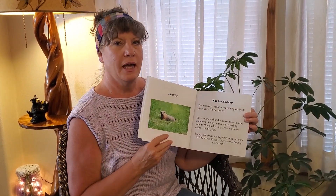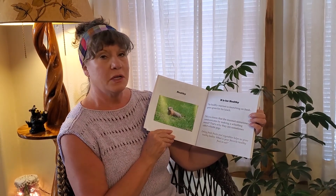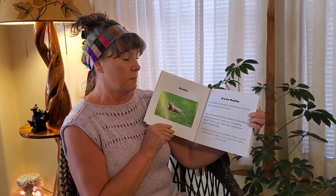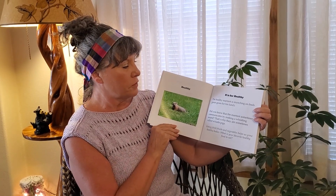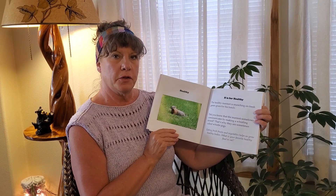Healthy. H is for Healthy. The healthy marmot is munching on fresh green grass for his lunch. Did you know that the marmot sometimes communicates by making a whistling sound? That's why they are sometimes called whistle pigs. Eating fresh fruits and vegetables helps us grow healthy bodies. What is your favorite healthy food to eat?